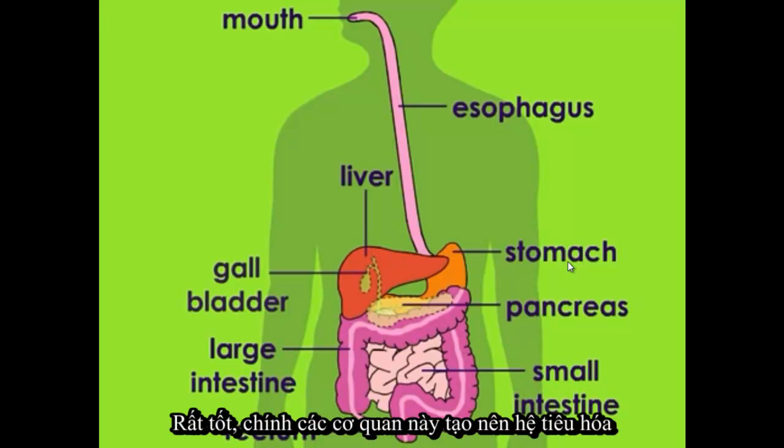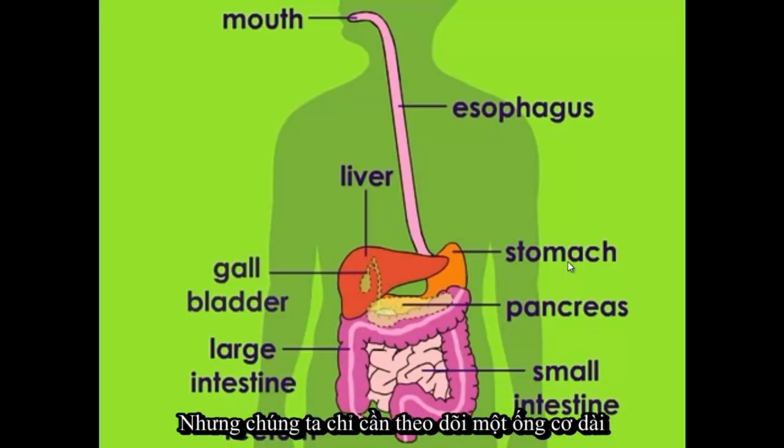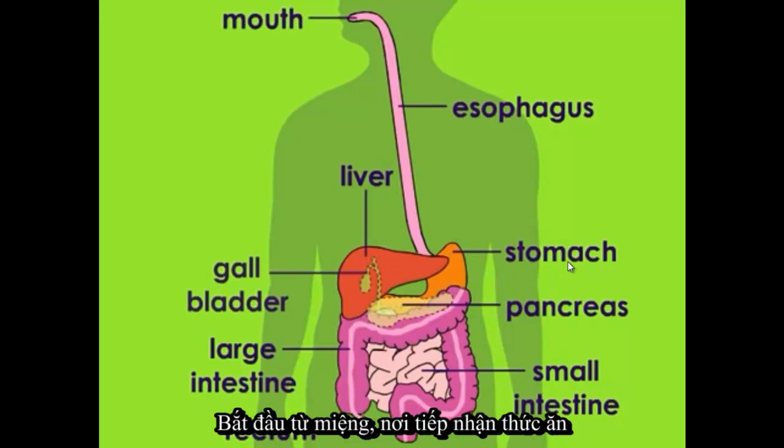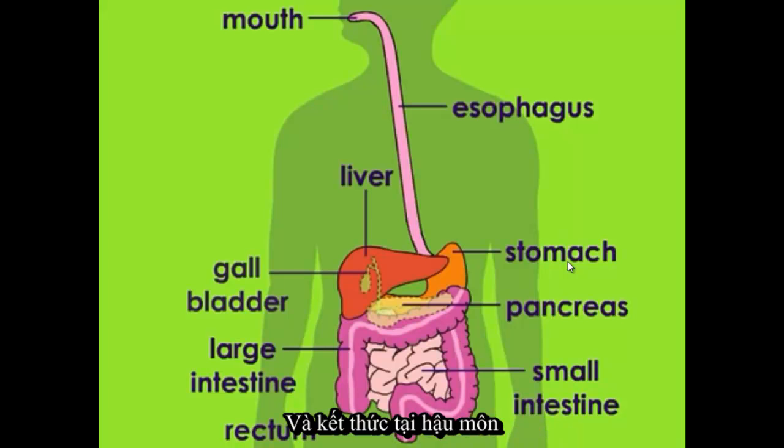Many of these organs help to make up this system's digestive tract — a long muscular tube that starts at the mouth, where food enters, and ends with the anus, where feces, or poop, comes out.